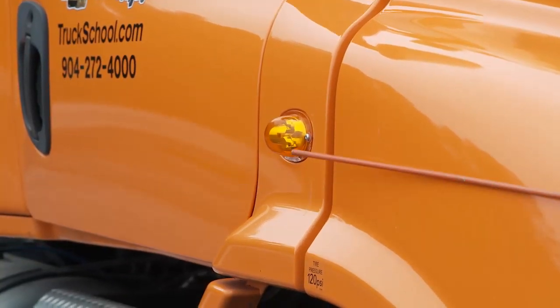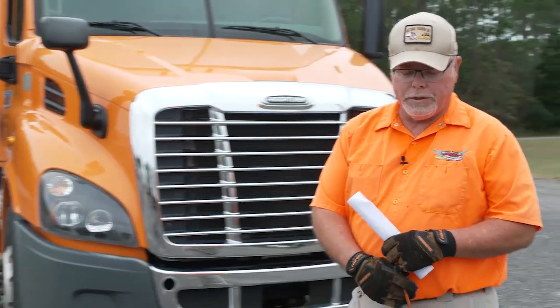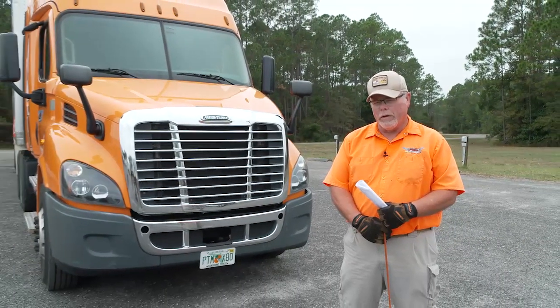On the sides of the hood, we have our turn signals. Check all of those positions and verify that they are clean, not damaged, not missing, and they are the proper color for their position on the vehicle. A headlight will be clear in color. All other lights to the front will be amber in color.